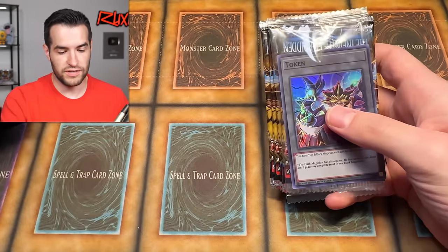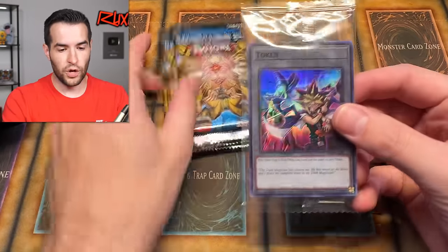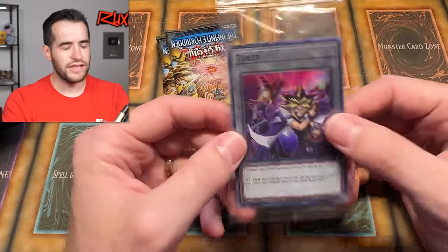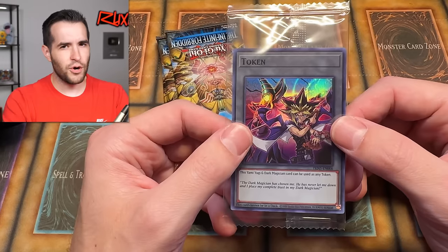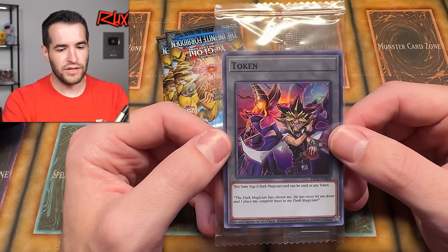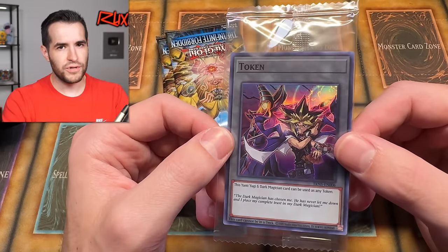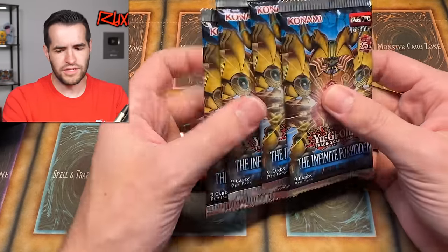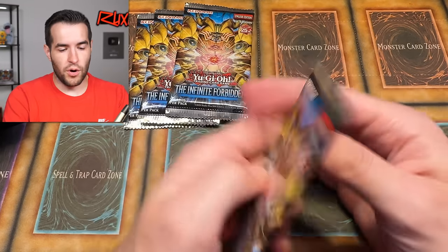Here's our first token — so that's the exclusive part of these. These tokens only come in these mini boxes. That's a Yugi and Dark Magician token — looks great, but honestly, it feels like we've gotten this token maybe seven other times, just slightly different poses. Yugi and a Dark Magician — I mean, is that new? Maybe I'm wrong, but that one seems a little bit standard. Let's keep going.